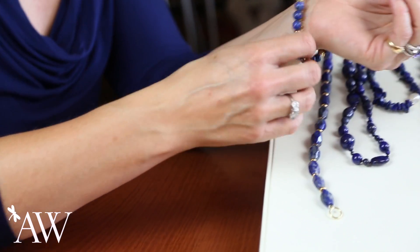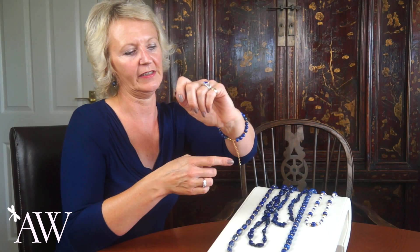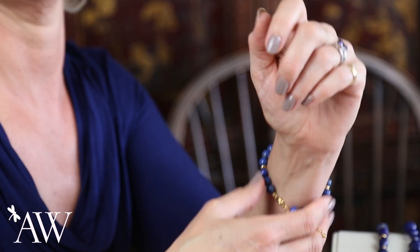This bracelet that I'm wearing will offset any one of these and really complement the look. It's got a great extender chain so you can finish it off with a nice little dangle, and it means it will fit anyone.